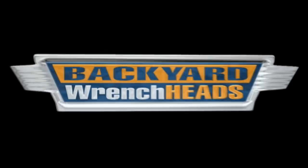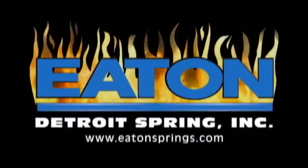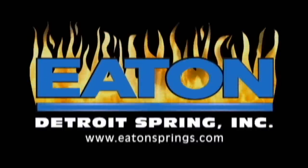This special edition of Backyard Wrench Heads TV was brought to you by Eaton Detroit Spring, made in the USA in Detroit.